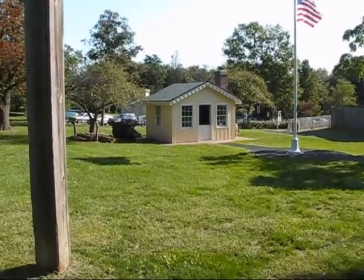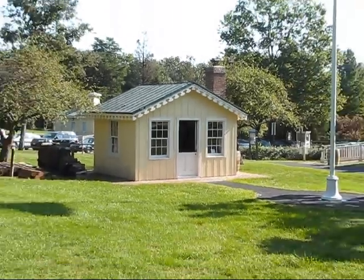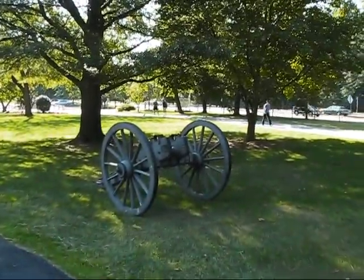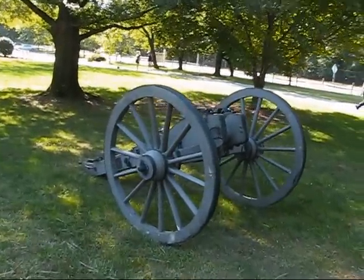There are a few reproduced structures around. Like this is an officer's hut — nice little summer cottage-like place. Here's a condemned field gun carriage.